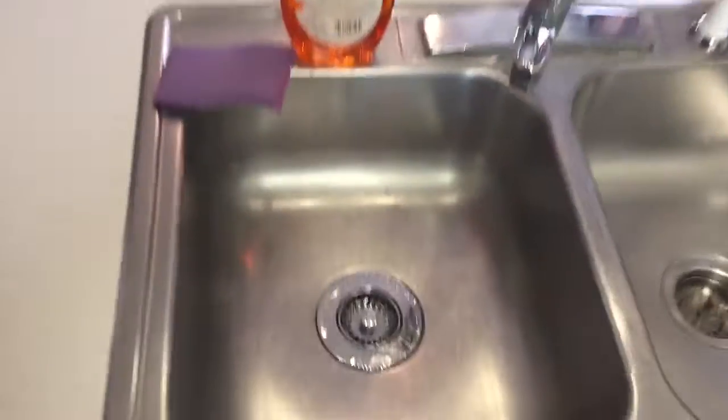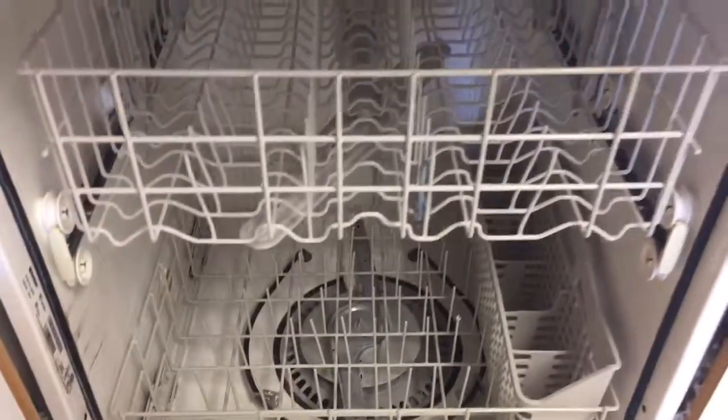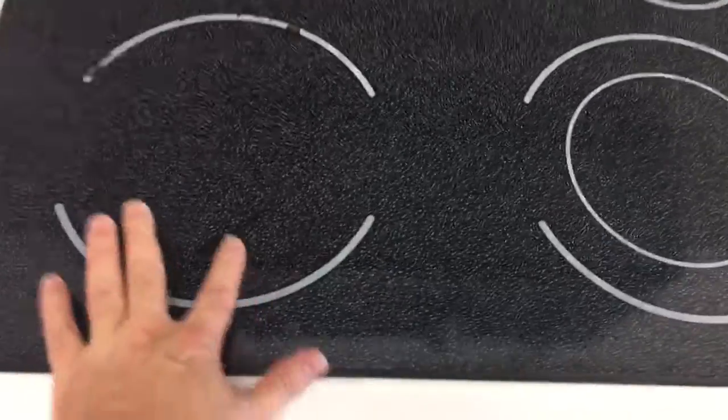Sink is in good condition, under sink good. Some cleaning supplies have been left but no damage. Dishwasher good. Microwave is dated with some rust inside but still functional, has been cleaned out. Stove top good — slight staining on the flat top surface but not too bad.